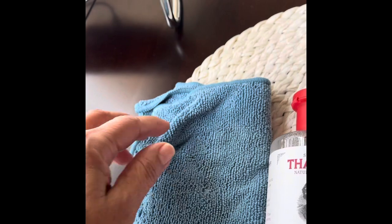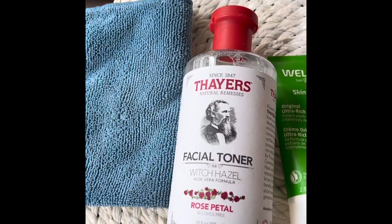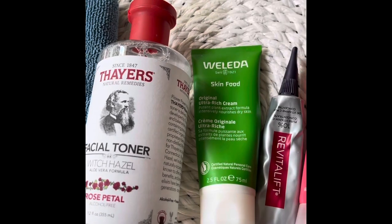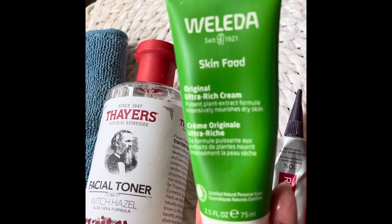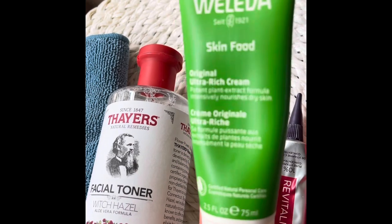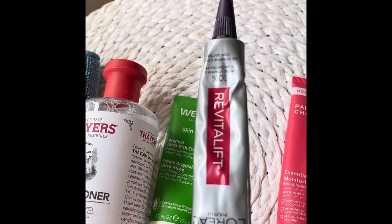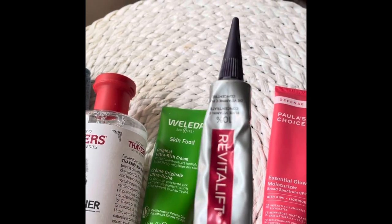I really don't clean my face with cleansers — I just use a Norwex facial towel with water. Then I follow it with a facial toner with rose petals. I use this great product called Weleda Skin Food every night before I go to bed, and I put a little vitamin C on first before I add that one.